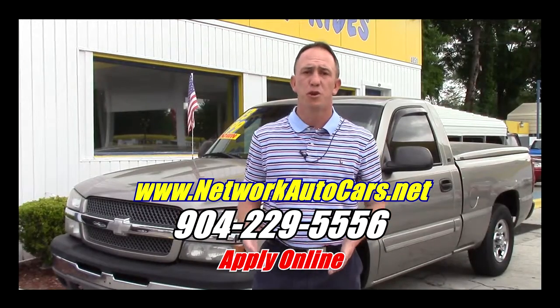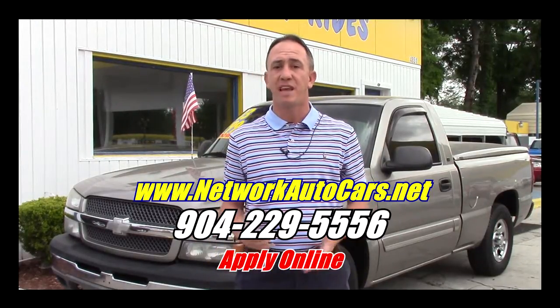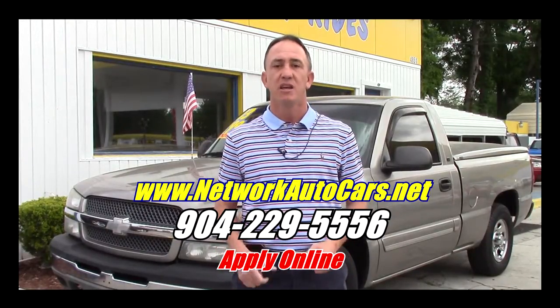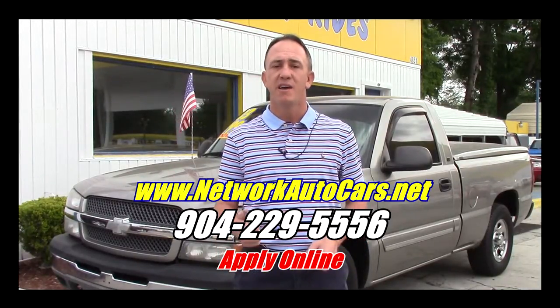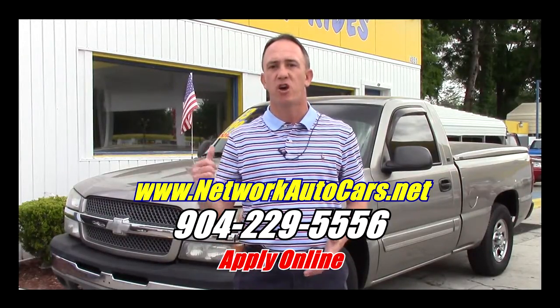If you're interested in this super clean truck and you're looking for finance options, I've got you covered. Right here on this page there's a link to a safe and secure credit application. I've got guaranteed approval regardless of your credit history and millions of dollars to lend. Go ahead and fill out the information, then give me a call at 904-229-5556 and I'll be able to take a look at your information to get you qualified for this truck.